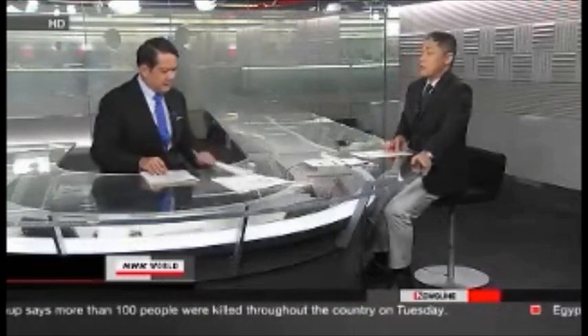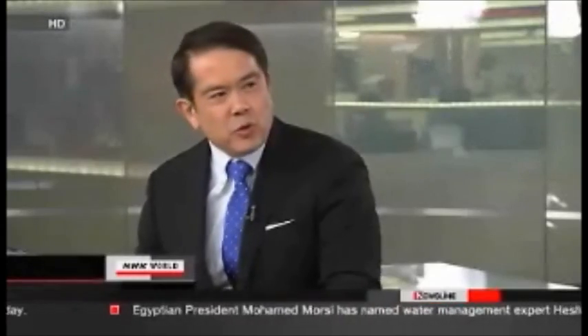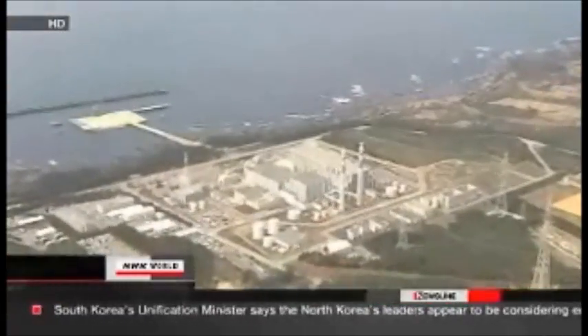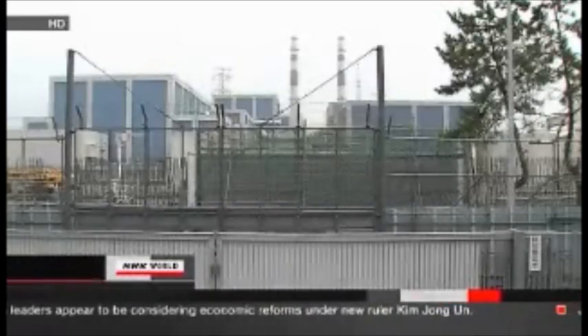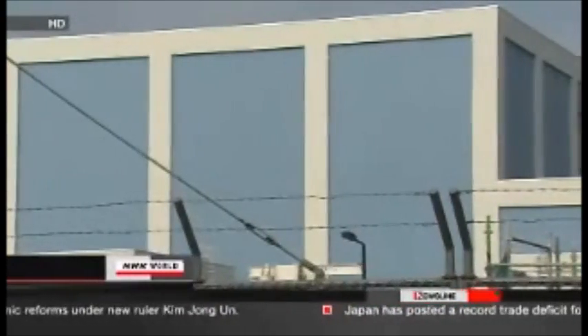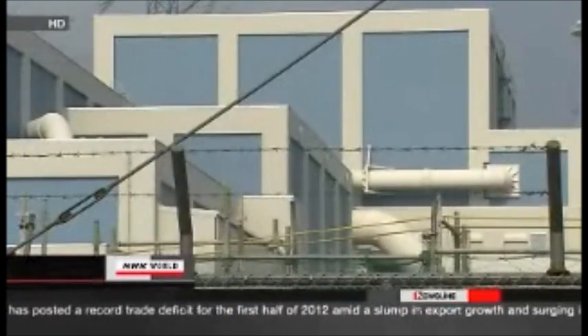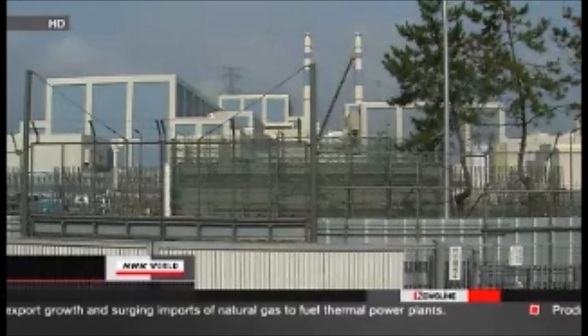NHK World's Yoichiro Tateiwa is covering the Shika plant story. He explains that the Fukushima accident prompted the government to order nuclear operators to verify the stability of land under their plants. However, concerns about Shika predate that disaster. Hokuriku Electric Power Company applied for permission to build the plant in 1987, with documents showing fissures under the site. The company said these wouldn't pose problems and the government approved the plan. Then in 2006, the government revised earthquake resistance guidelines and ordered operators to examine active faults around their facilities.